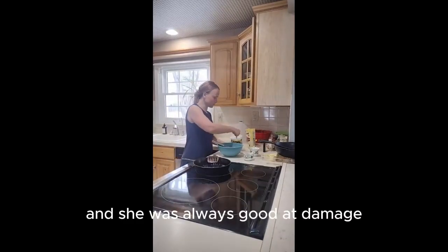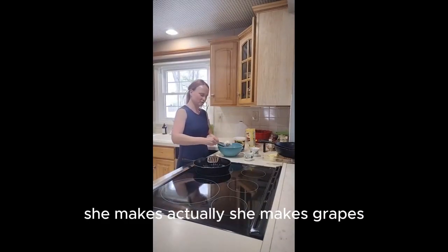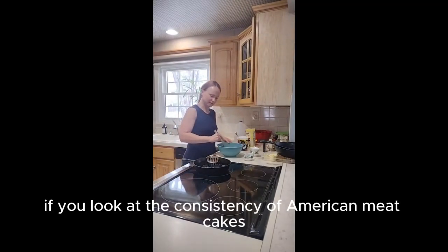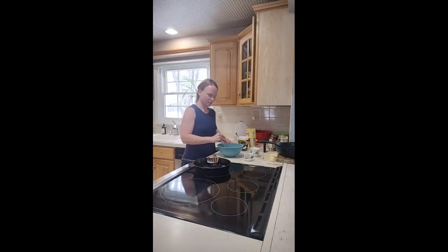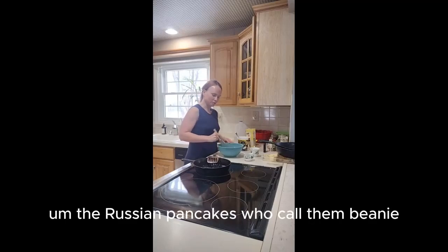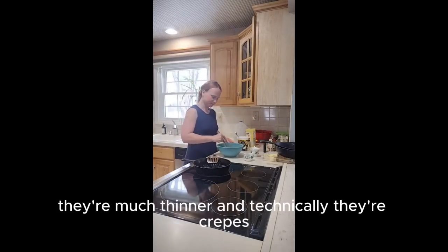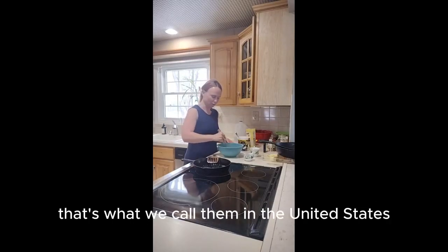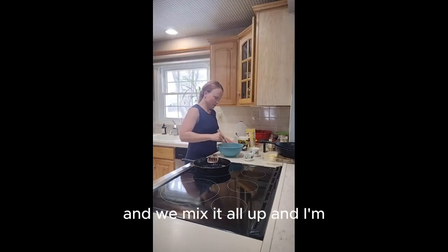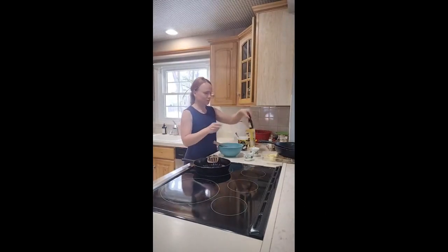My mom was always good at making them — she makes crepes. If you look at the consistency of American pancakes, they're more thick and dense. Russian pancakes — we call them blini — they're much thinner, and technically they're crepes. That's what we call them in the United States.